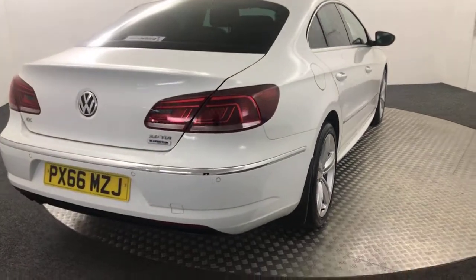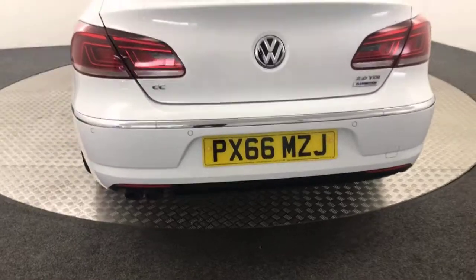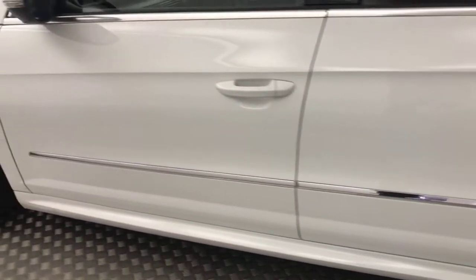Coming around to the rear. Got reverse sensors, and both your boot and bumper in stunning condition as well. The wheel's absolutely perfect. There's no scratches, scrapes, or dents down the side.